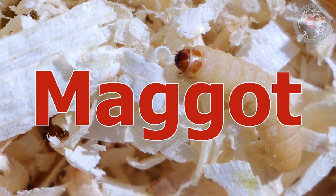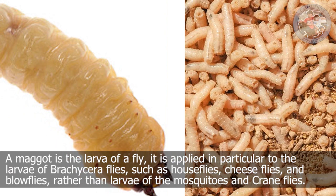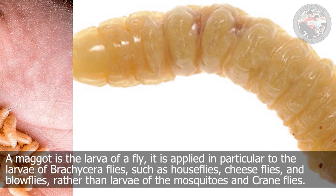Maggot. A maggot is the larva of a fly. It refers in particular to the larvae of brachycera flies, such as house flies, cheese flies, and blow flies, rather than larvae of mosquitoes and crane flies.